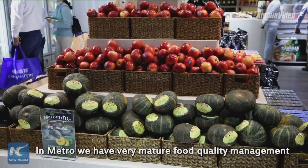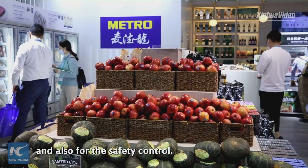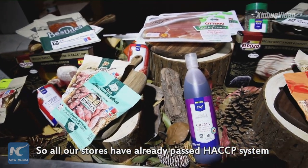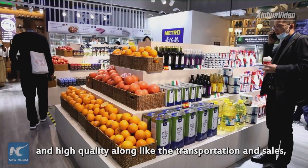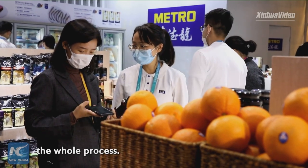In Metro, we have very mature food quality management and food safety control. All our stores have already passed the HACCP system, ensuring that our products are very safe and high quality throughout the transportation and sales process.